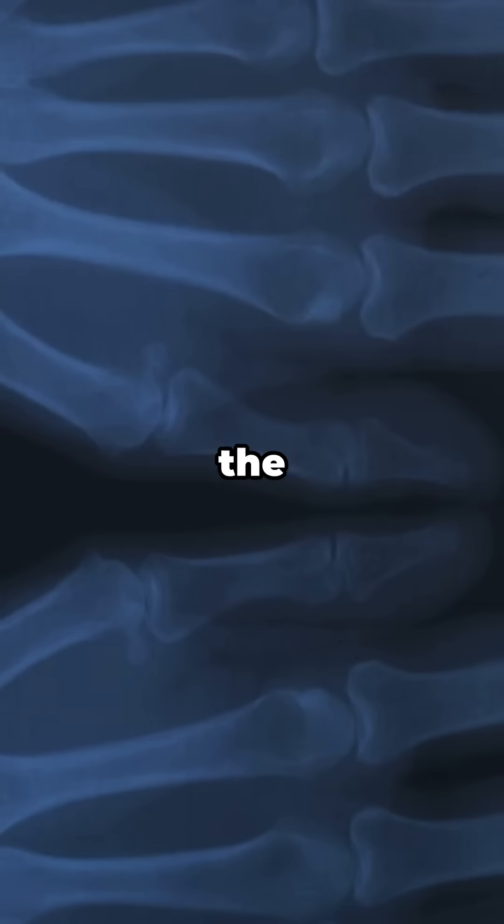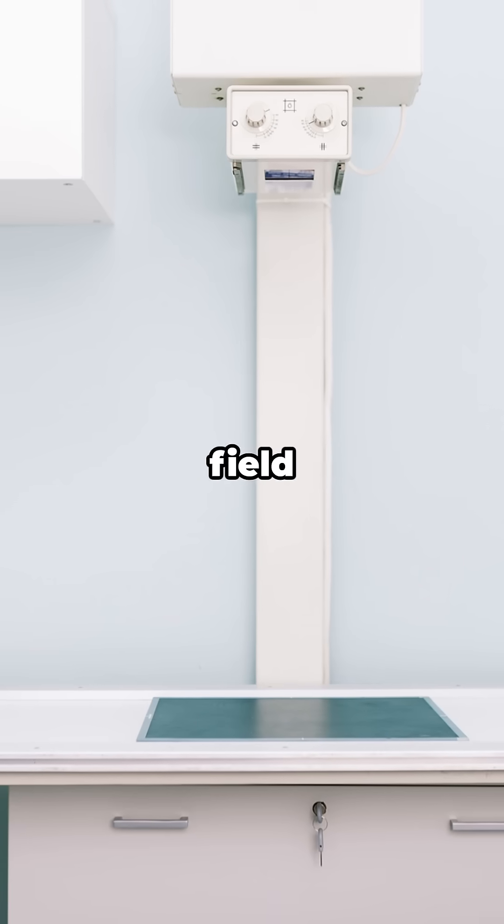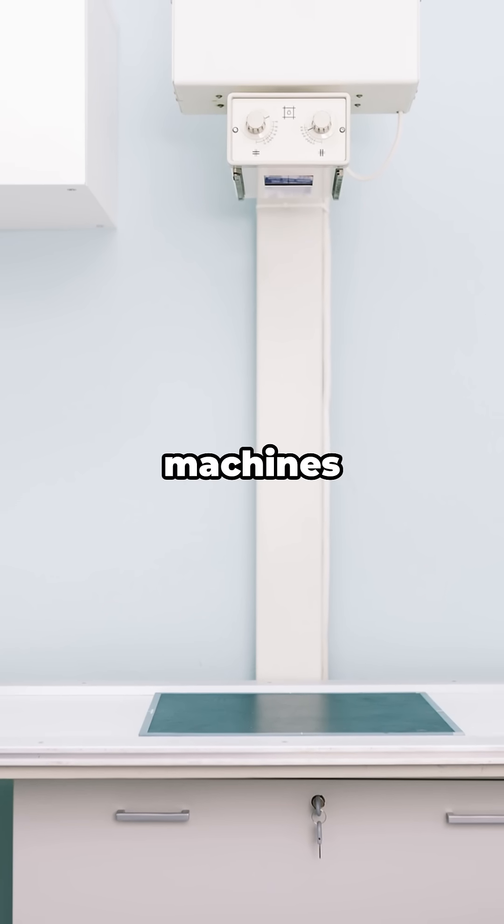Thulium-170, the radioactive isotope, is a compact source of x-rays — great for portable radiography and field inspections where bulky machines aren't practical.